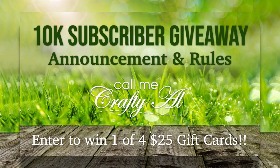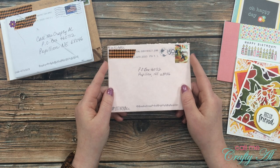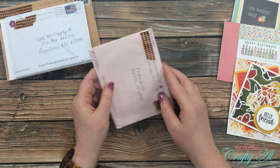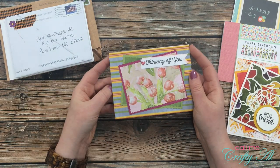Hey guys, I just wanted to drop in and give you today's secret word for my 10k subscriber giveaway. To find out all the rules and how you can enter to win one of four $25 gift cards, make sure to check out my announcement video which is linked in the description box below. For today's video the secret word is 'happy'.